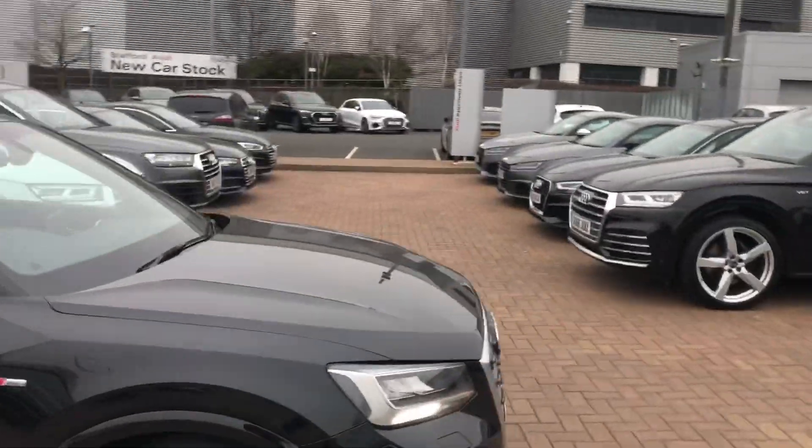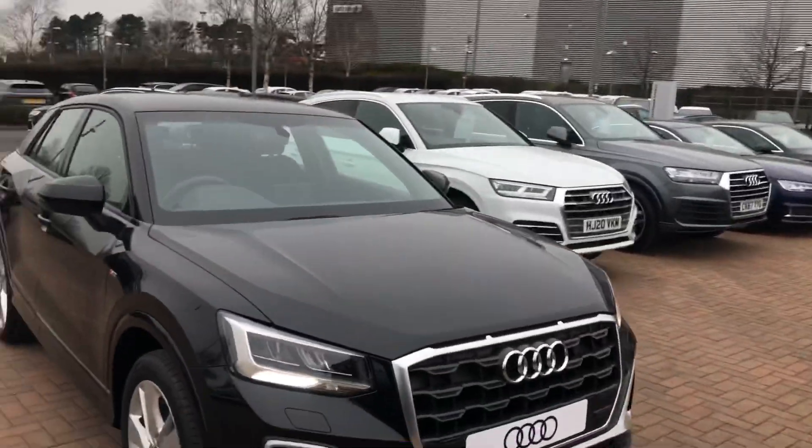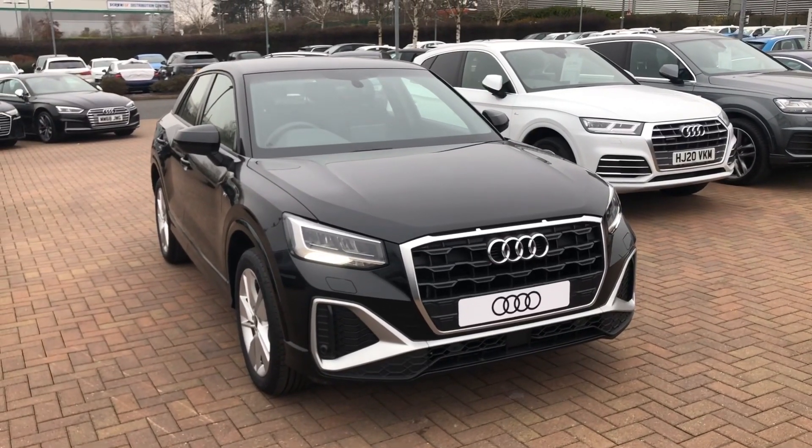If you'd like any more information on this car, please feel free to go to Stafford Audi and call us on 01785 350444.